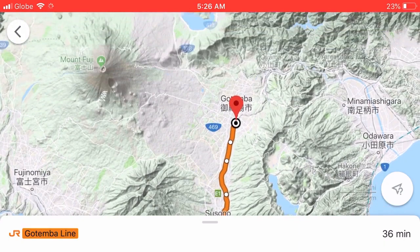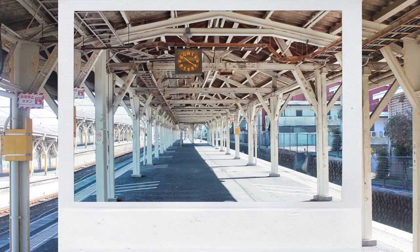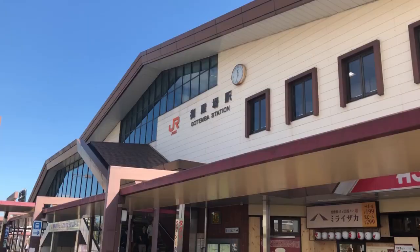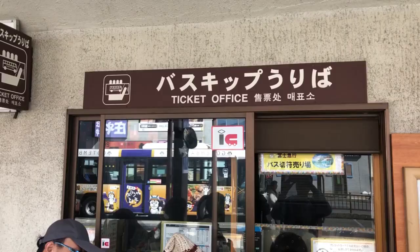Finally, we boarded the bus that took us from Gotemba to Fuji Kawaguchiko. The train station at Numazu was different from the rest of the stations we've seen in Tokyo and Osaka. The wooded platforms and vintage feel gave us a better glimpse of the countryside. Once you arrive at Gotemba station, simply walk straight towards the bus stop where you can find the ticketing office. Just tell the attendant that you are going to Kawaguchiko. The ticket from Gotemba to Kawaguchiko costs about 1,500 yen per way.